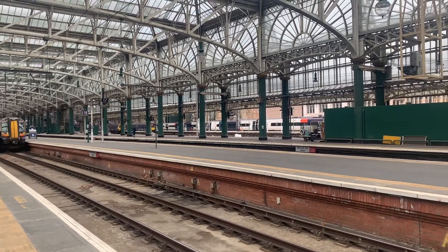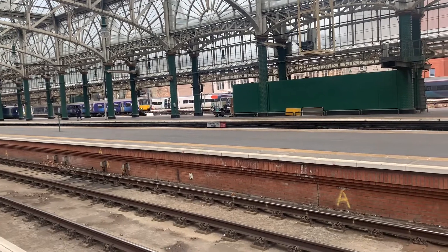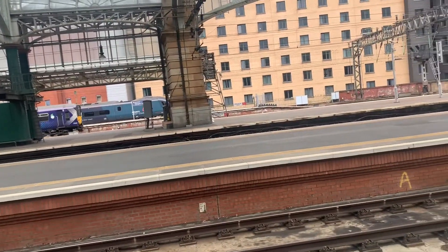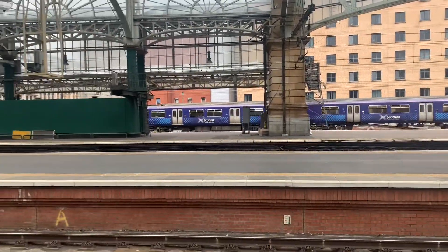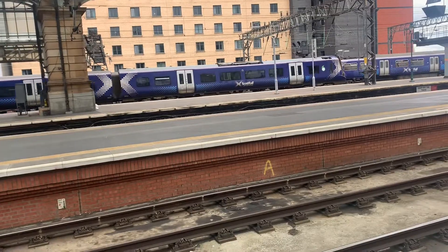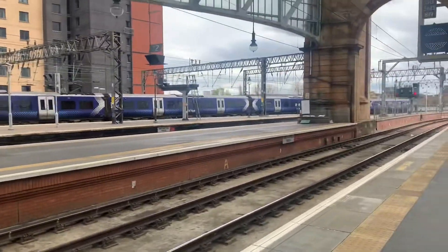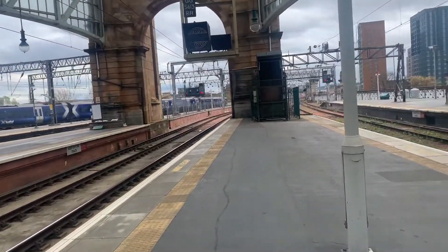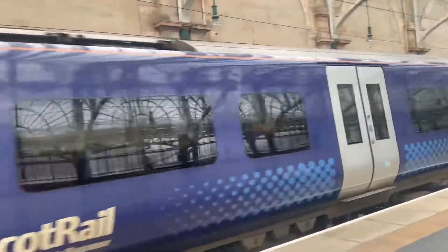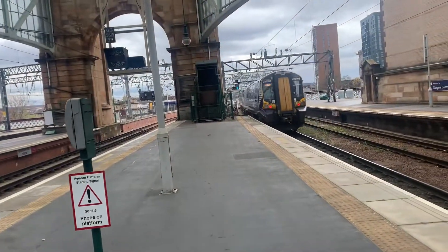There goes the Class 318 bound for Lanark, calling at Bellshill I believe. That's 318 254 - I think that was the one involved in the Lanark rail incident where it overshot the buffer back in the 90s. Now departing is 380 111 bound for Neilston. And there goes 380 005 heading off to Gourock, calling at Cardonald, Hillington East, Hillington West, Paisley Gilmour Street, Paisley St James, Bishopton, Langbank, Woodhall, Port Glasgow, Bogston, Greenock Central, Greenock West, Fort Matilda and Gourock.